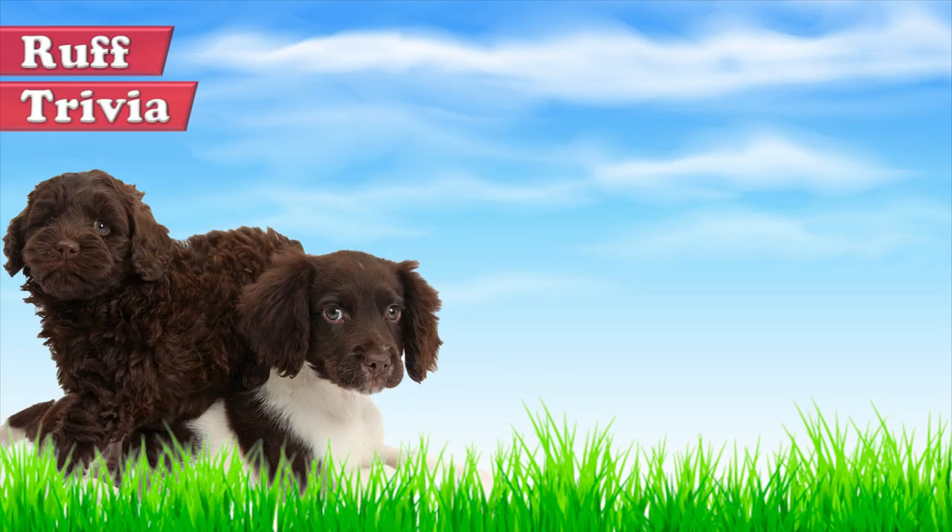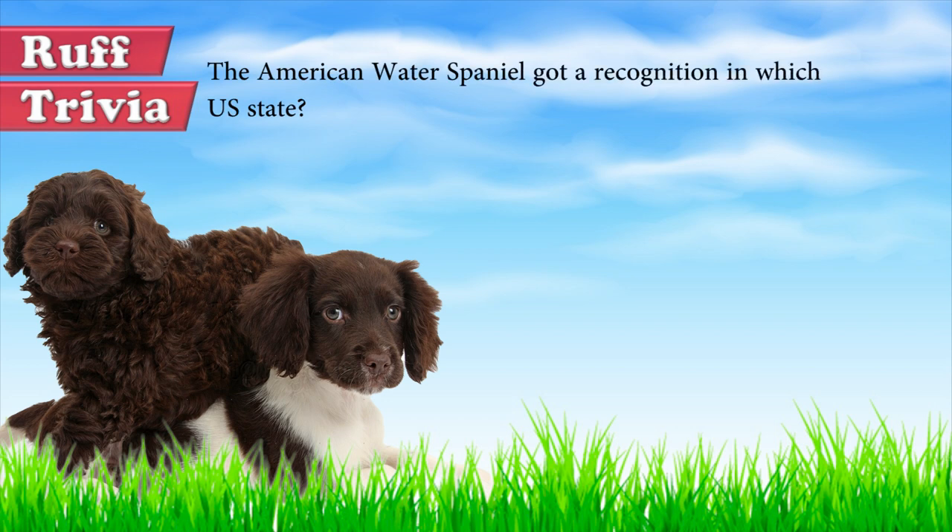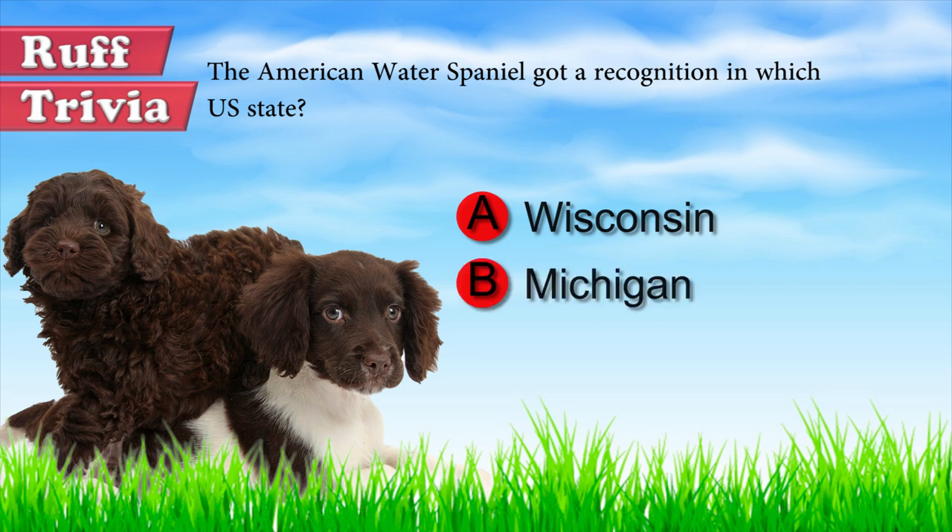Time for some rough trivia. The American Water Spaniel got recognition as the state dog in which US state? A: Wisconsin, B: Michigan, C: Florida. What do you think? Give it your best guess in the comments below before we get to the answer. Hang on tight and we'll get back to this trivia question toward the end of the video.